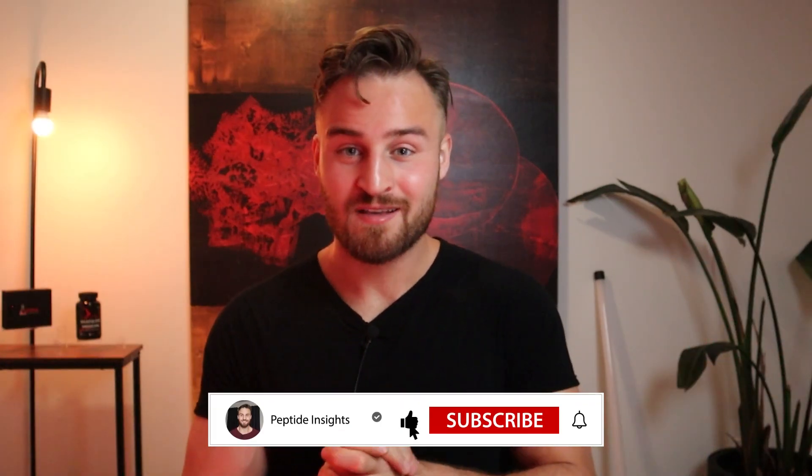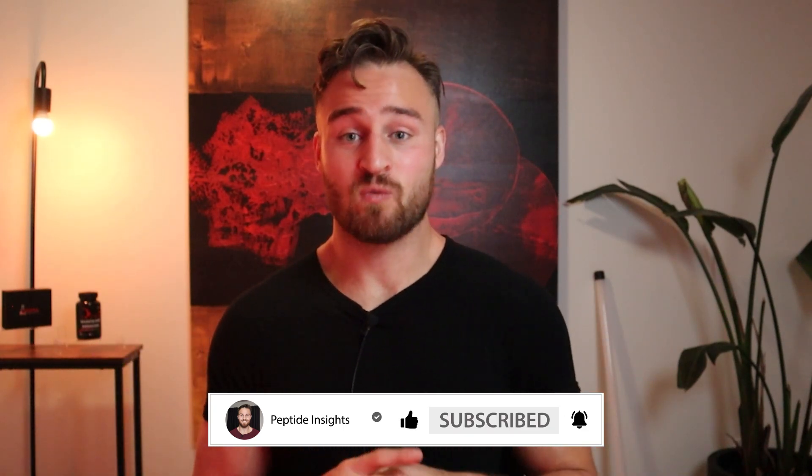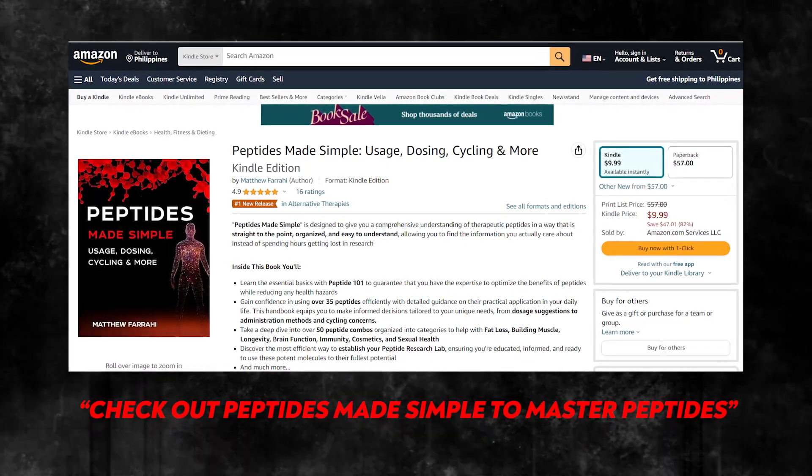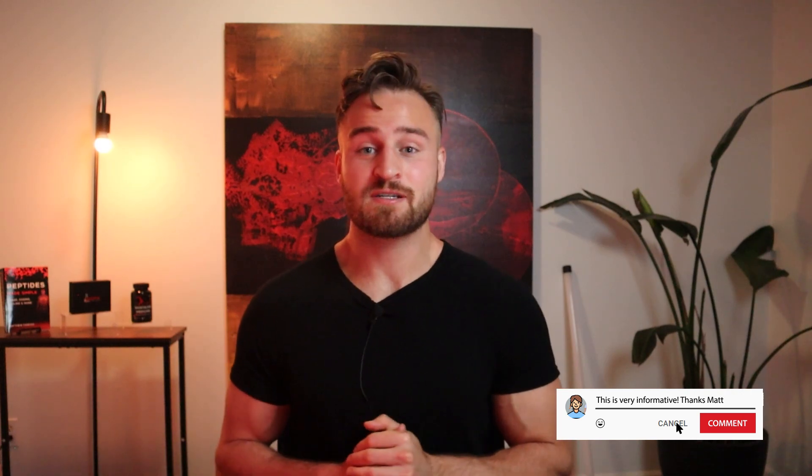My overall opinion of Thymosin Alpha-1: I think it's an amazing immune peptide and the first one I would choose if I had any conditions related to my immune system. It's well-researched, well-used, works on both adaptive and innate immunity — I think it's just an amazing discovery. That's my current research and thoughts on Thymosin Alpha-1. If you want to master peptides and go deeper, check out my book 'Peptides Made Simple' on Amazon. Thank you for watching, have an amazing day, and comment below if there's anything you want me to cover.